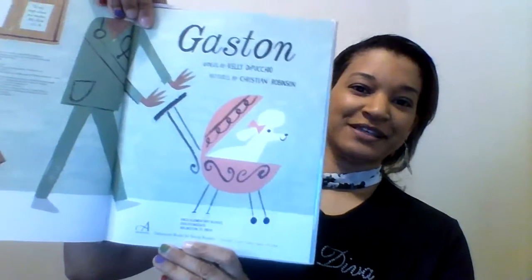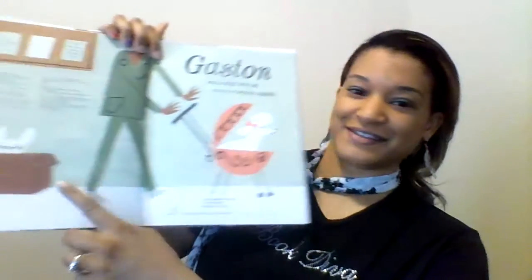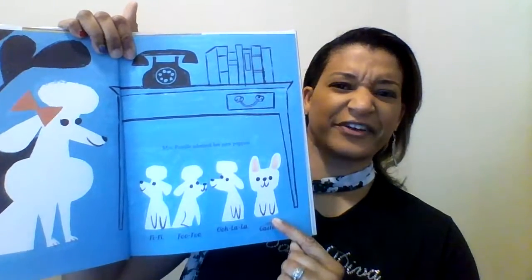The first one is called Gaston. This book came out a while ago and the illustrations are so eye-popping, so catchy. This book is about Gaston, who is a dog. On the front cover we see our little friend Gaston — there he is hiding in the box — and he is one of four in a litter. This poodle here is his mother, and if you notice, he looks a little different.